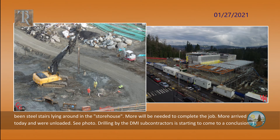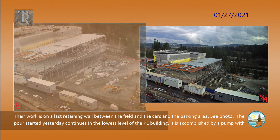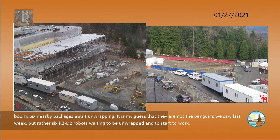Drilling by the DMI subcontractors is starting to come to a conclusion. Their work is on a last retaining wall between the field and the cars and the parking area. The pool started yesterday continues in the lowest level of the Phys Ed building, accomplished by a pump with no boom. Six nearby packages await unwrapping — it is my guess that they are not the penguins we saw last week, but rather six R2D2 robots waiting to be unwrapped and to start to work.